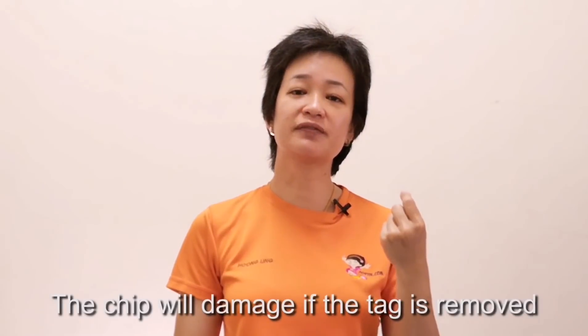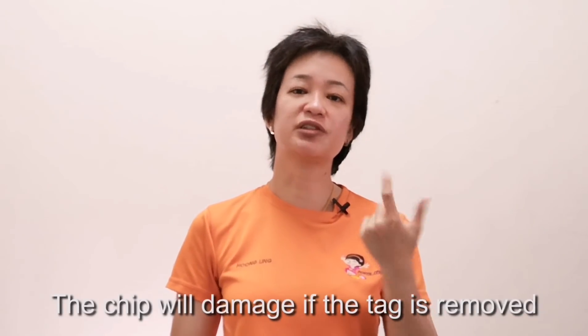But is it safe? Can people just peel the sticker and put it in another car? If people try to peel off the sticker, the chip inside will spoil already.